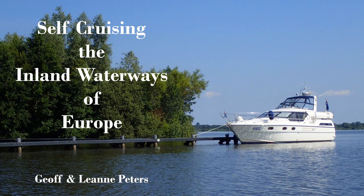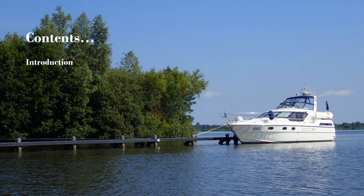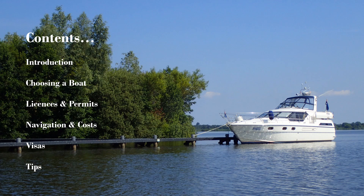Hi, our names are Jeff and Leanne Peters, and today we're going to be talking to you about self-cruising through the inland waterways of Europe — that is, driving your own boat through the rivers and canals of Europe. Today, after a short introduction, we'll talk about how to choose your boat, licences and permits, navigation, major costs, visas, and some tips and tricks at the end.